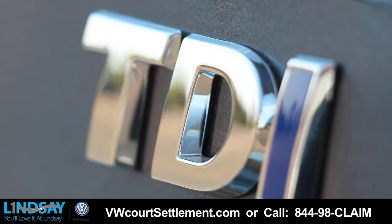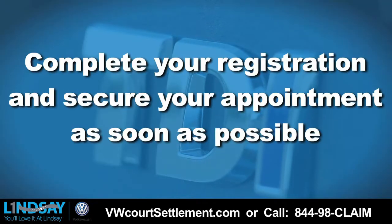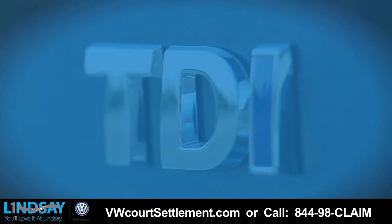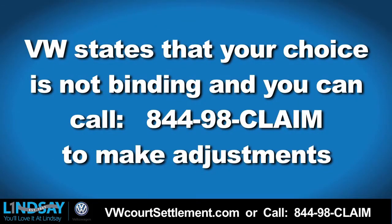There are about 500,000 eligible TDI vehicles in the US, so it's really important to complete your registration and secure your appointment as soon as possible. Whatever option you choose for your TDI, VW states that your choice is not binding and you can call 844-98-CLAIM to make adjustments.